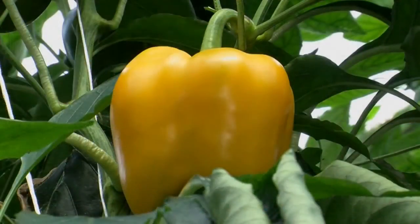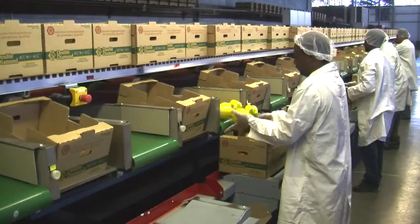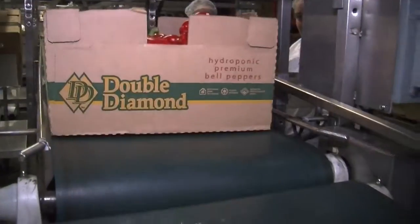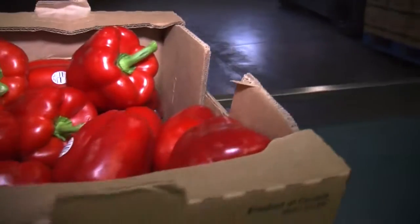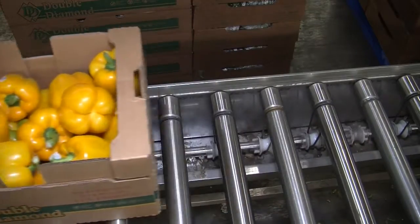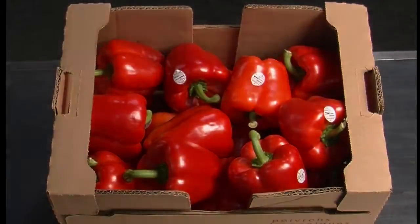Sweet bell peppers — pick your color. Whether it's yellow, orange, or red, Double Diamond grows some of the most delicious sweet bell peppers in the business. Their vine-ripened taste and flawless appearance make Double Diamond peppers a great ingredient for adding a little color to any dish. Also available 12 months a year, our peppers can be packaged in a variety of counts and customized to fit the needs of your business.